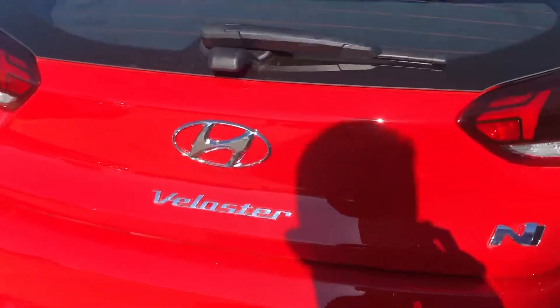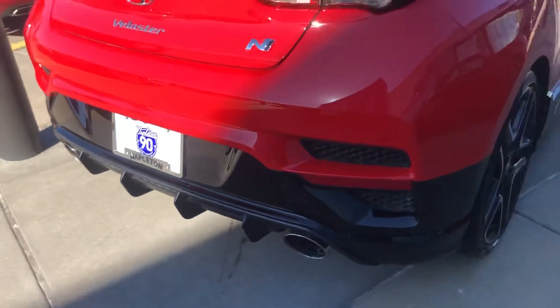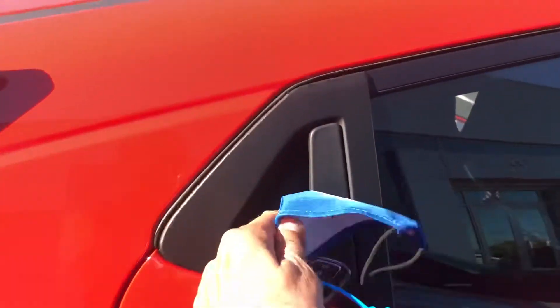Veloster N, celebrating 90 years. Gorgeous. Suicide door on the back.